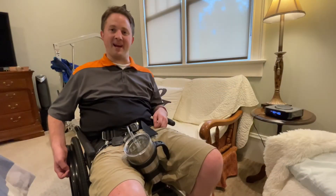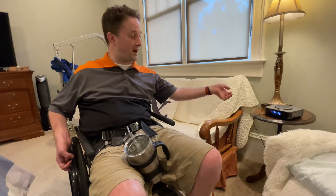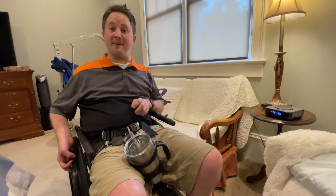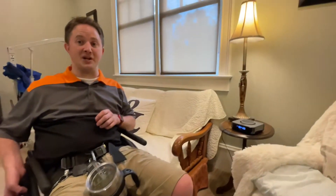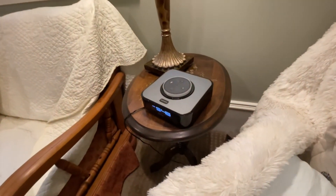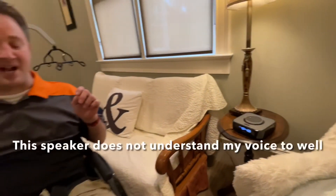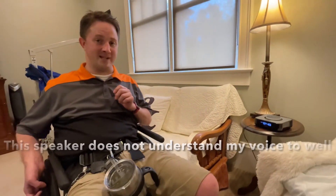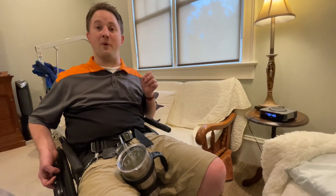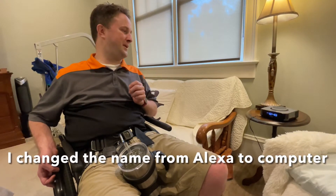The second speaker I actually have is this Amazon Alexa right over here. It is the Alexa Dot. One thing that is very good about this is it is a lot cheaper than the HomePod Mini that I just showed you. However, I will say Alexa does not do very well picking up my voice.